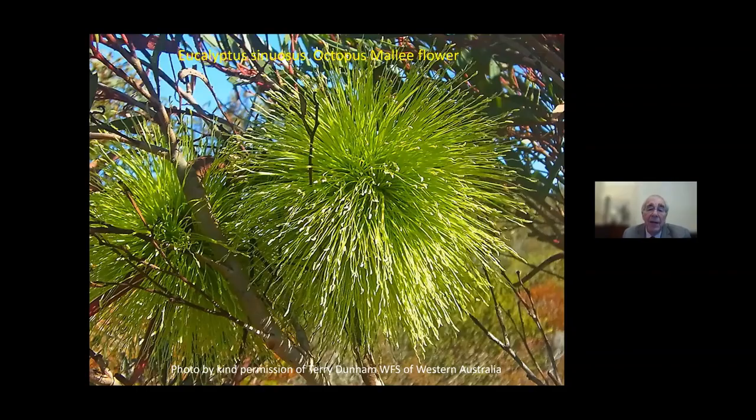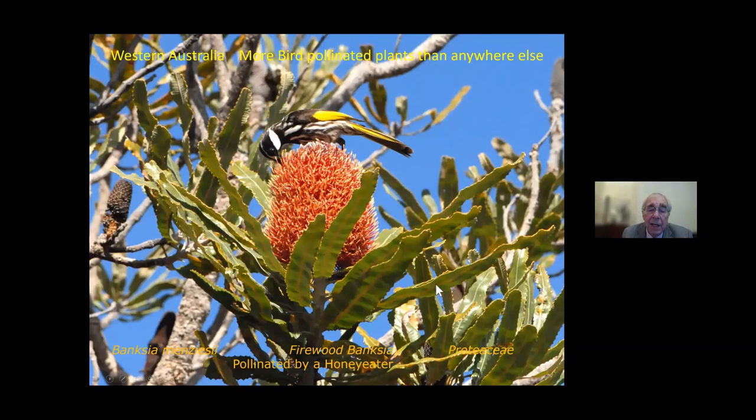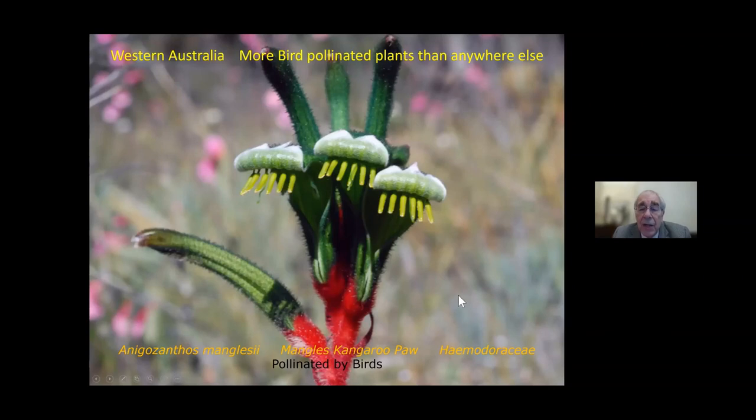Even more startling: this is a bud of Eucalyptus sinuosa, the octopus mallee, shaped like a three-dimensional jester's hat. The fruit looks like something from outer space. The flower itself is like a huge exploding green firework in a tree — absolutely magnificent, but it looks nothing like other eucalyptus flowers and doesn't fit the pattern-finding we hoped for. I mentioned earlier that Western Australia has the most bird-pollinated plants in the world. Here I've photographed a banksia being pollinated by a honeyeater, and at eye level these herbal plants look very strange indeed, adapted entirely for bird pollination.